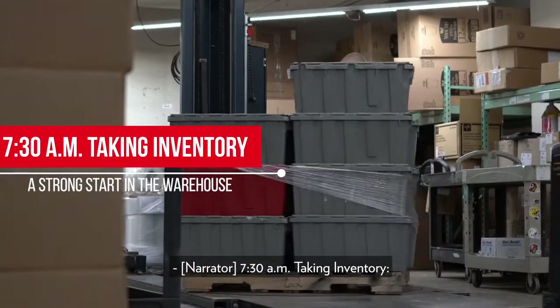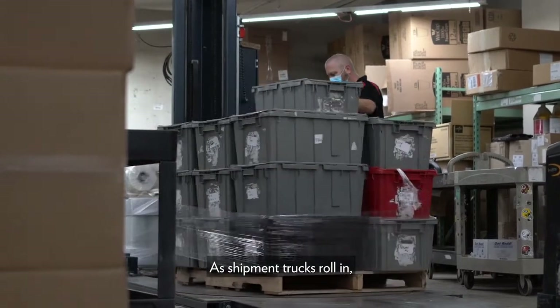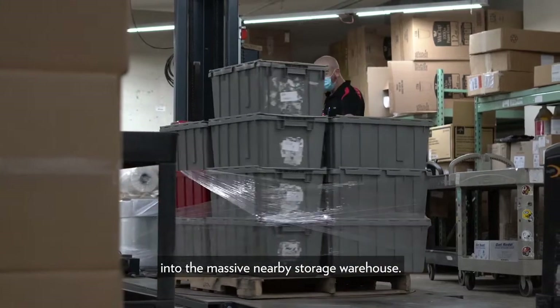7:30 a.m. — taking inventory. A strong start in the warehouse. As shipment trucks roll in, team members prepare to unload supplies rapidly into the massive nearby storage warehouse.